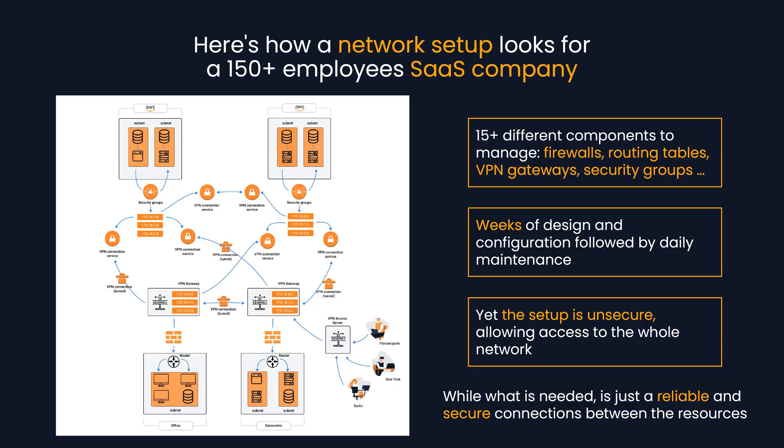Here's how it looks for a company of 150 plus employees doing business in SaaS. There are more than 15 components to manage: firewalls, security groups, routing tables, VPN gateways — and it can take weeks or even months to have a fully functional network running.